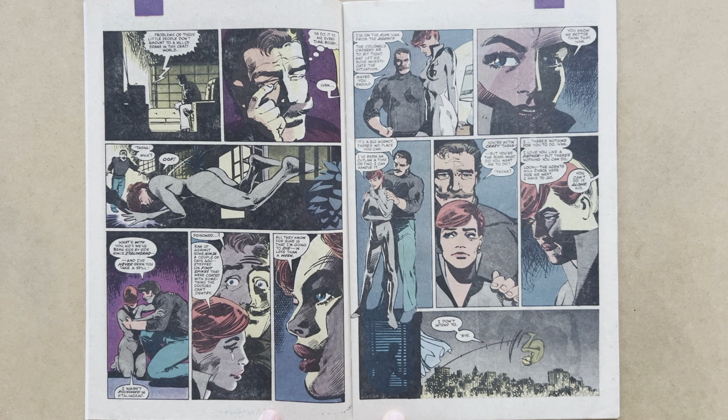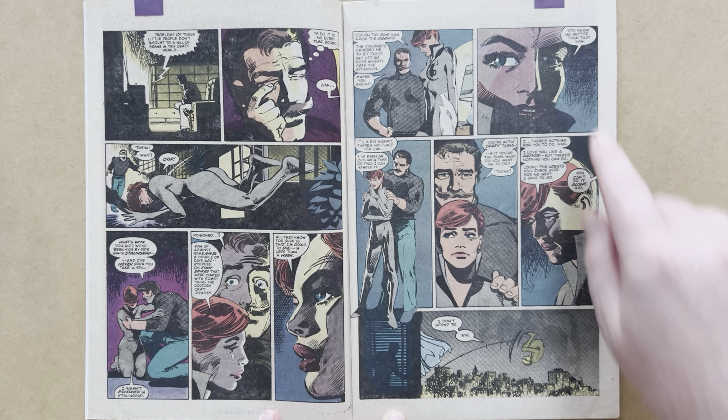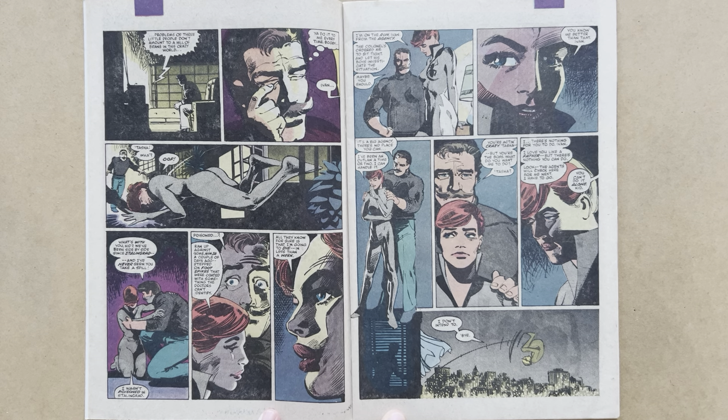She explains to Ivan, 'I'm on the run from the agency. The colonel's ordered me to sit tight and let his boys investigate the situation.' Ivan counsels her that maybe she should, but she says, 'You know me better than that.' She says, 'There's nothing for you to do, Ivan. I love you like a father, but there's nothing you can do. The agents will check here for me next. I have to go.' He says, 'You can't do it alone, kid.' She replies, 'I don't intend to,' as she somersaults out of his apartment window.